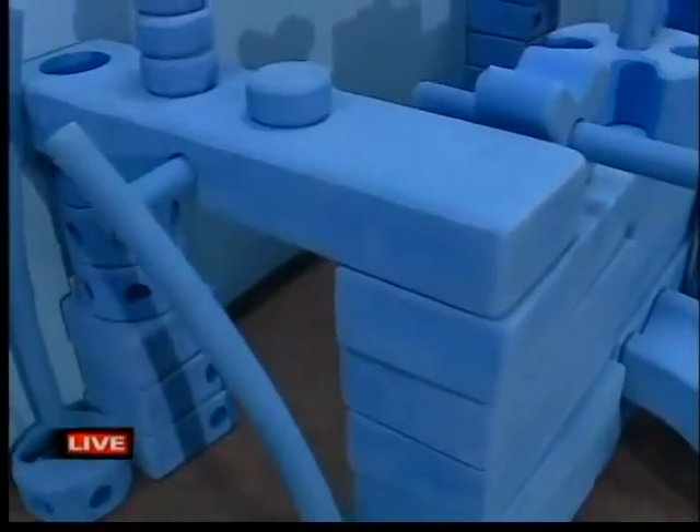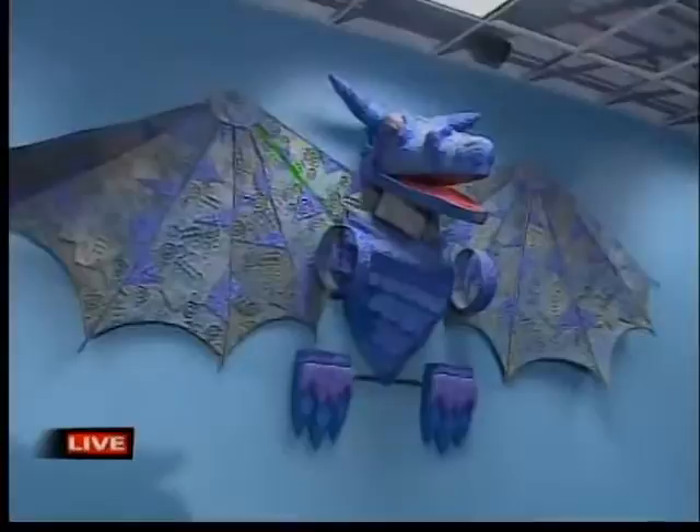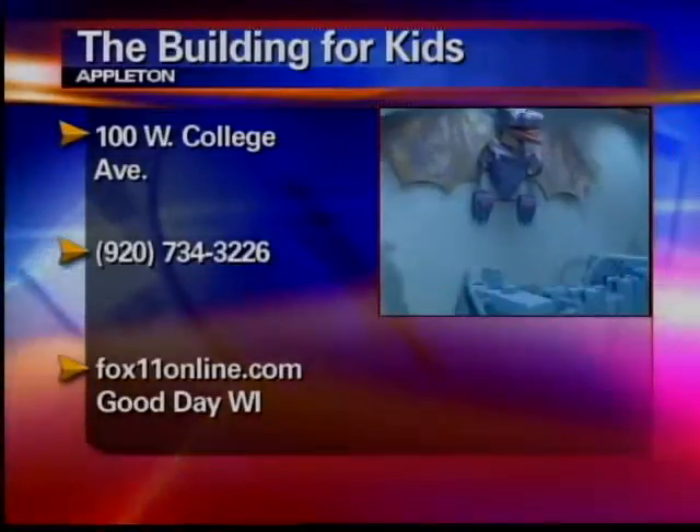Now, is that a permanent thing there, Christy, or is that just something you have for a temporary time? This is actually one of our exhibits that we have at the museum permanently. It may change places within the museum, but it's always here to experiment and build and create with. We have our permanent exhibits throughout the museum that are here pretty much all the time, and every now and then we have traveling exhibits that are here for anywhere from three to six months, so those will change periodically.